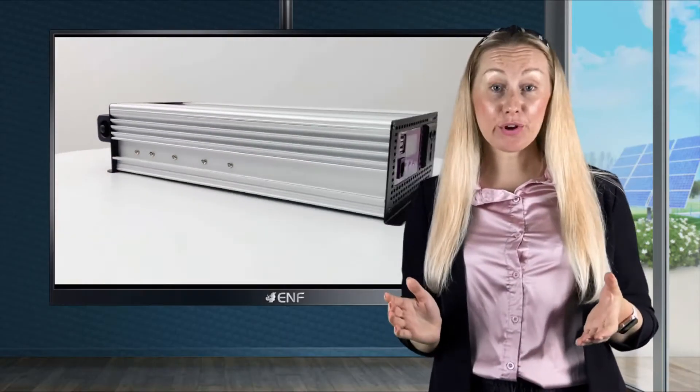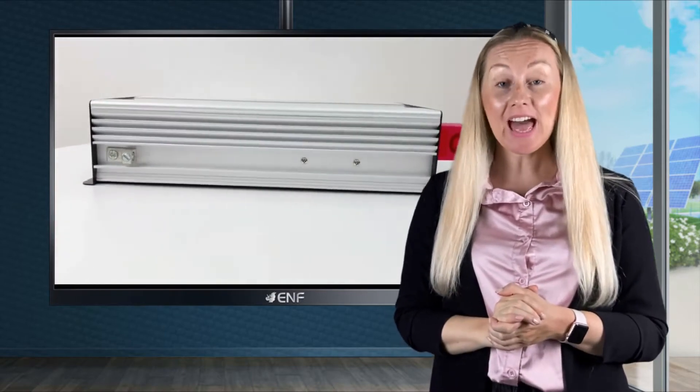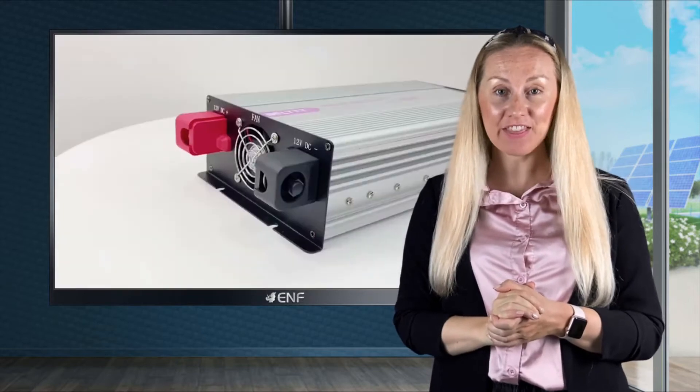An intelligent fan control system is able to keep the system running as cool as possible and improves the service life of both the inverter and the fan.